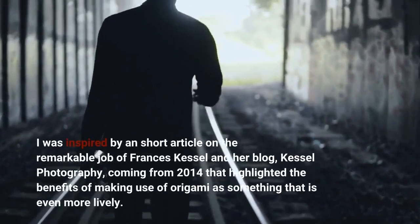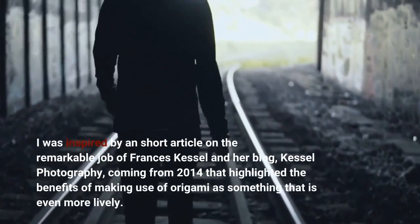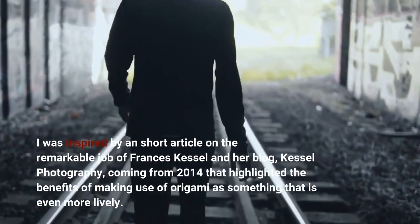I was inspired by a short article on the remarkable work of Frances Kessel and her blog, Kessel Photography, from 2014 that highlighted the benefits of making use of origami as something that is even more lively.